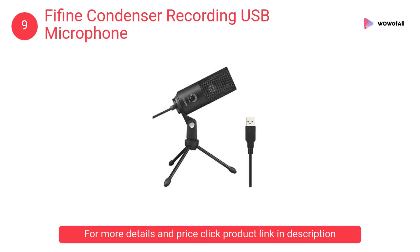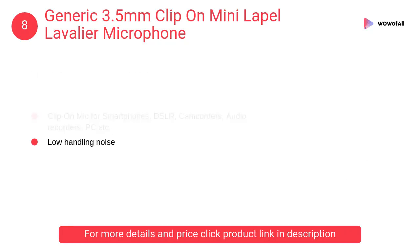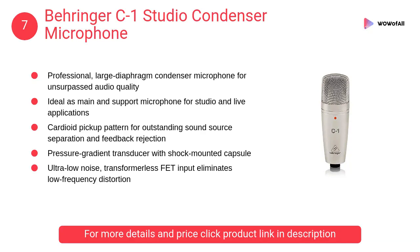Or live streams on YouTube. At number 8: Generic 3.5 millimeters clip-on mini lapel lavalier microphone. It is an omnidirectional condenser microphone. It includes a lapel clip, foam windscreen, 3.5mm to 6.3mm adapter, and works with smartphones, DSLRs, camcorders, audio recorders, PC, etc.